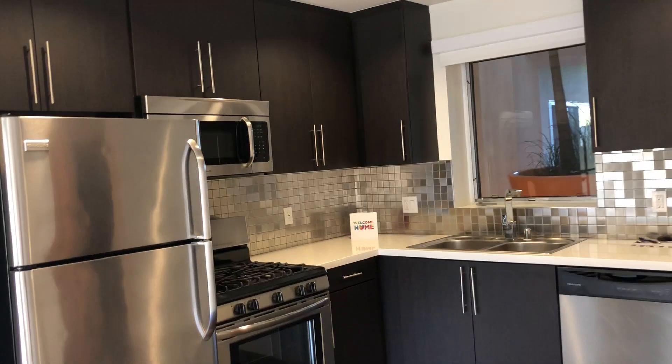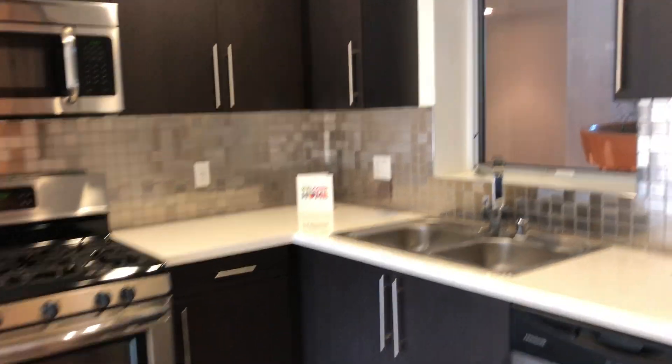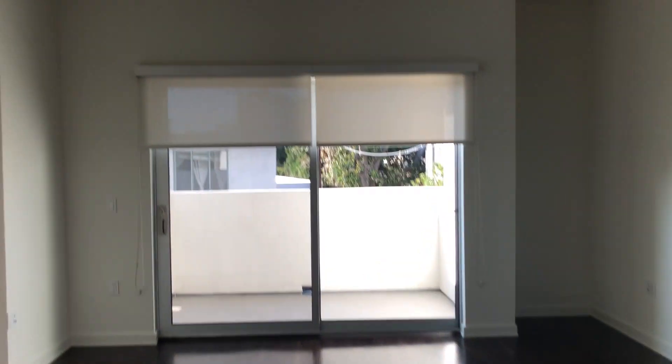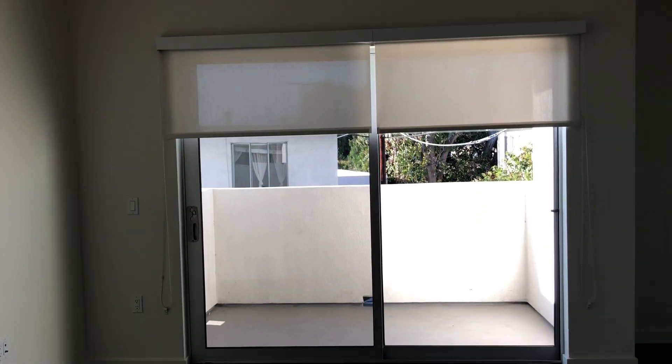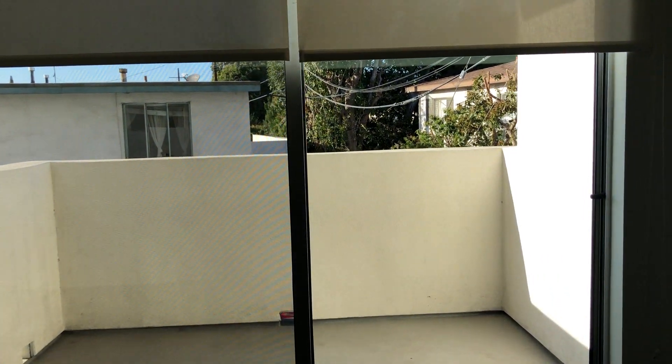In this apartment, you'll find a beautiful kitchen with stainless steel appliances, a silver backsplash, and dark wood cabinetry. And then in the living space, you'll see the high ceilings and the balcony, which allows a lot of natural light to really brighten up the living and kitchen space.